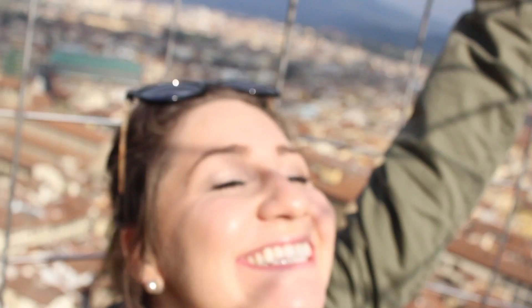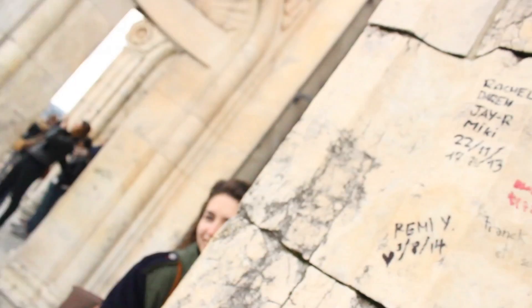We have made it to the top and we are looking at the most beautiful of views of Florence, Italy. We made it to the top of the Duomo. Ponte Vecchio. And this is the river — I don't remember the name of the river.